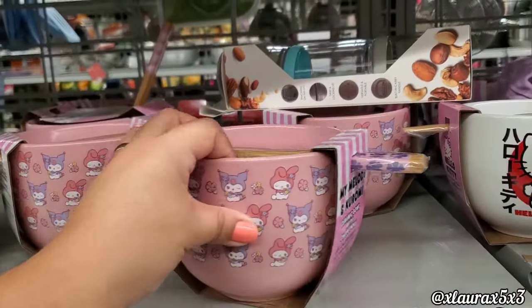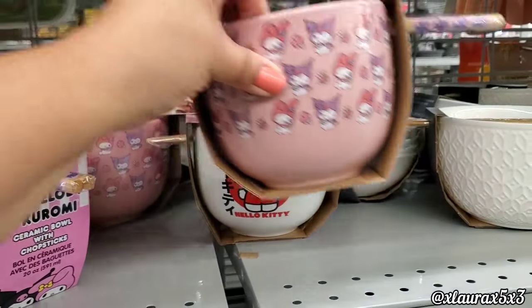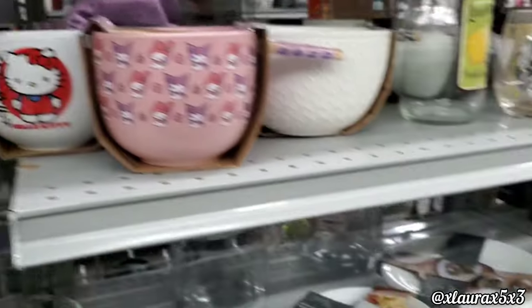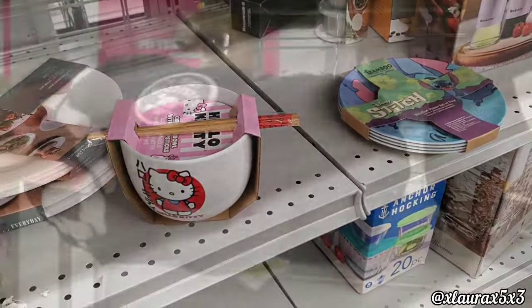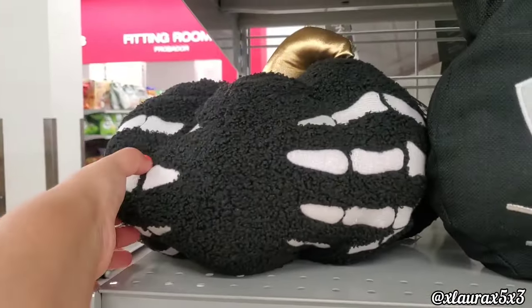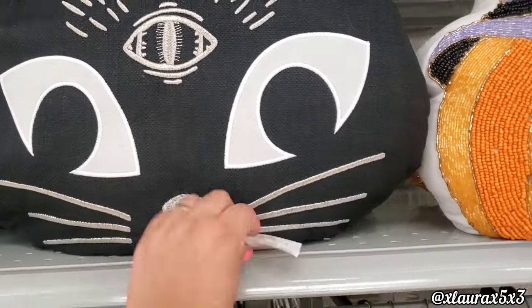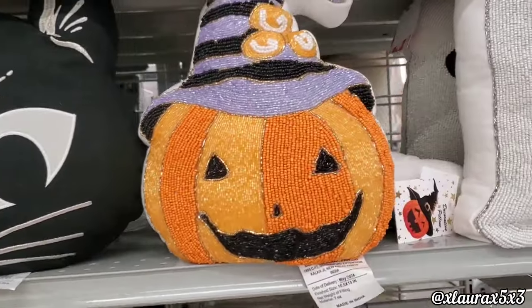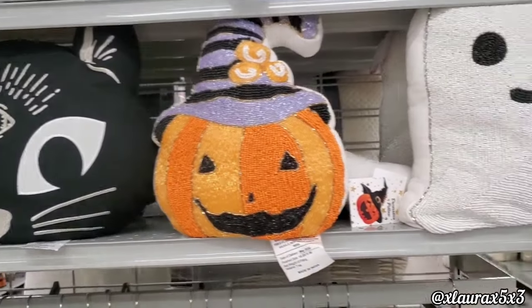For My Melody and Kuromi they're $8.99, and they also have Hello Kitty. Here's a better look at that pillow with the skeleton hands — like I said, $10. This one was $10.99, and this beaded one is $12.99.